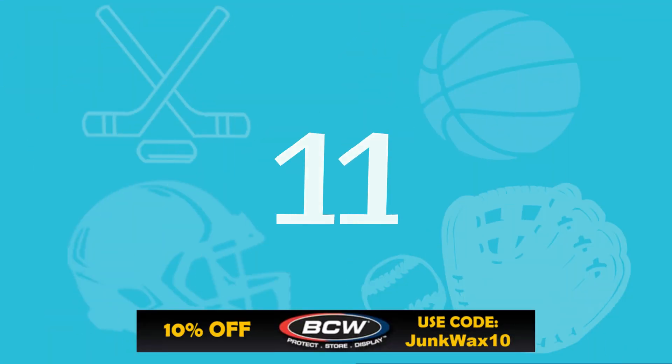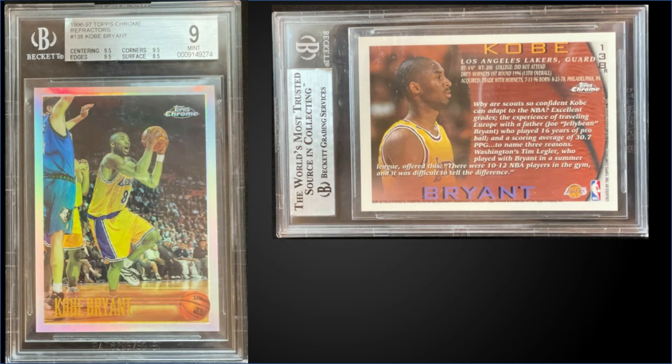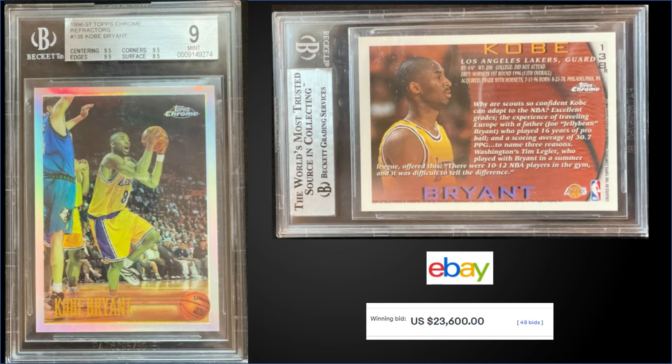In the number 11 spot, from 1996 Topps Chrome, we have the Kobe Bryant rookie card refractor, graded Mint BGS 9. This card sold on eBay for $23,600. Subgrades were 9.5 for centering, corners, and edges, and then 8.5 for surface. It has a pop of 82 in a Mint slab, and there are 103 graded higher, with the highest being two perfect black labels.